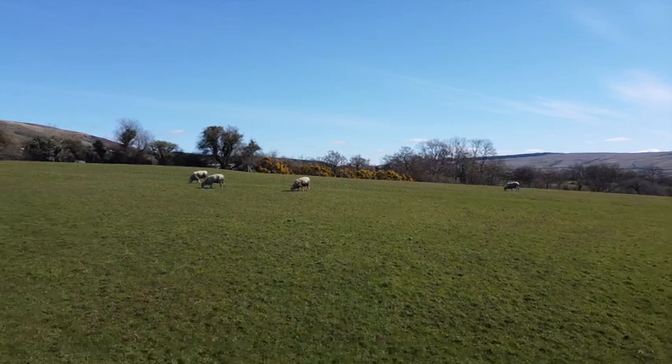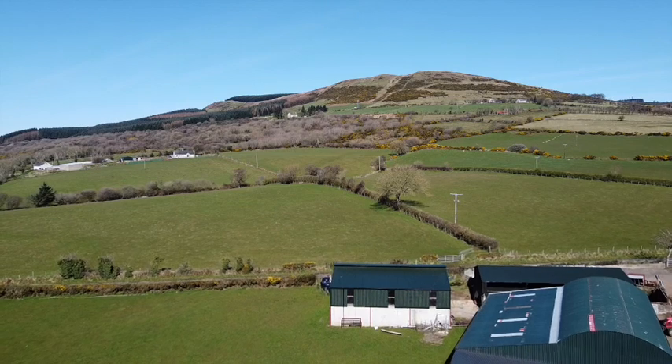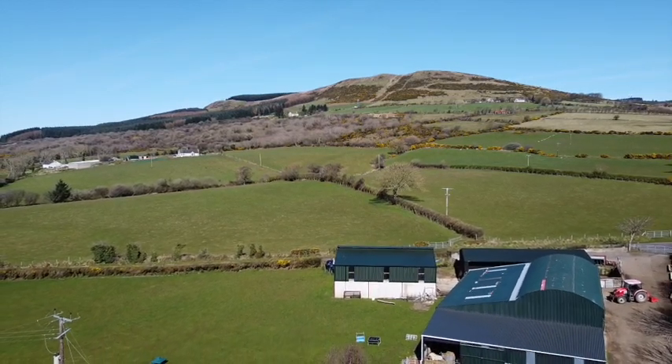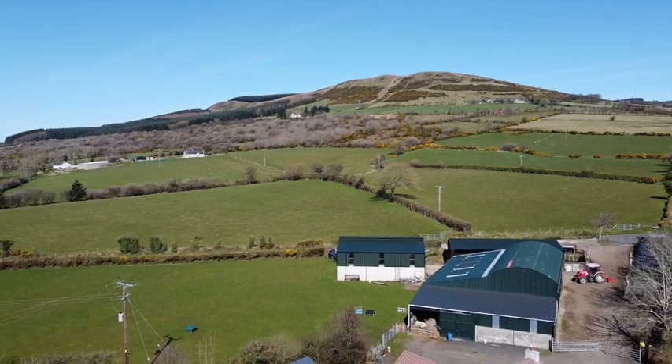Our farmyard is about 300 feet above sea level, but the highest point on our farm is 1,300 feet, although most of the land is around the yard here. It kind of just goes up to the side of the mountain and back down again along a road.